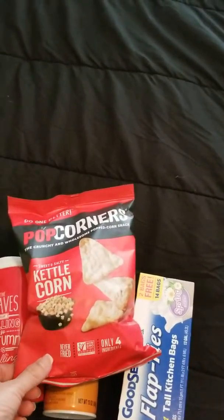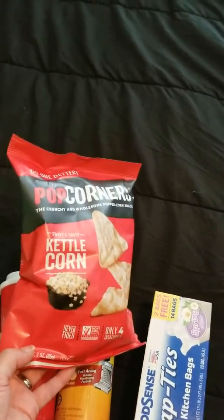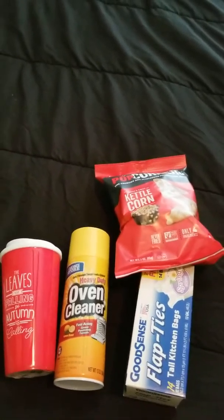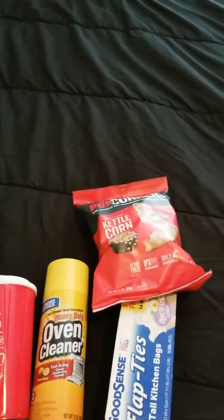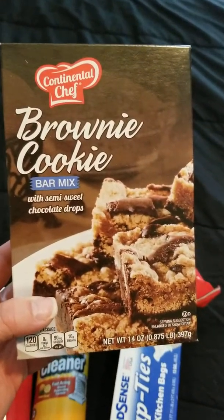Another repeat purchase for my snacks at work — these Pop Corners, the kettle corn flavor. They also had white cheddar and jalapeño, but I didn't get the jalapeño because I try to get ones that don't have too much salt. I do like that snack for work.